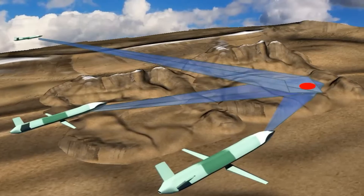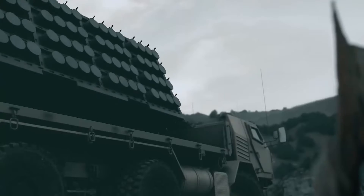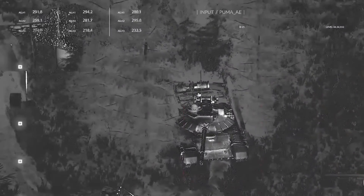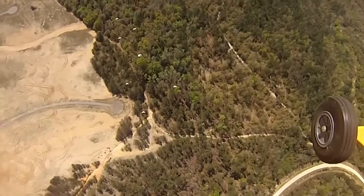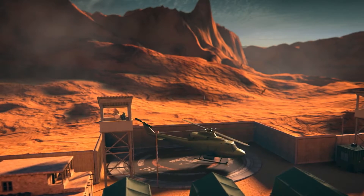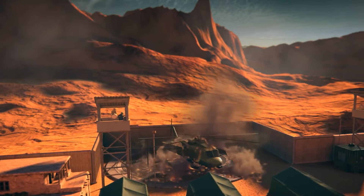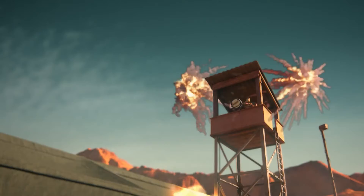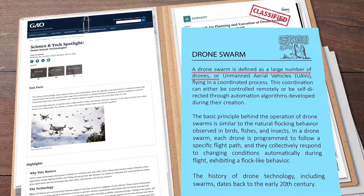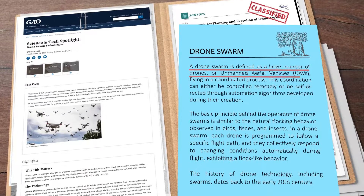Pioneering this revolutionary trend is the Hunter 2S, a beacon of advanced military technology and strategic ingenuity. Its emergence underscores the growing significance of such technologies in contemporary combat scenarios, representing a profound evolution in military strategy where the Hunter 2S and its kin are redefining the art of war one coordinated flight at a time.